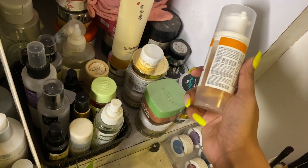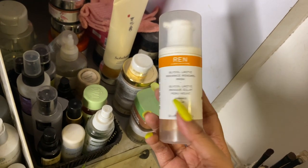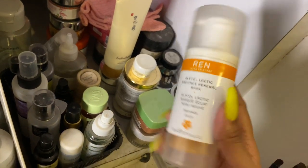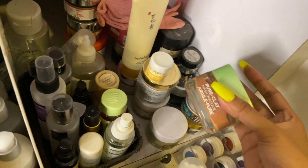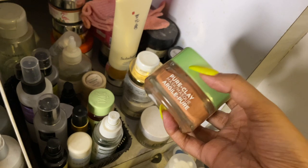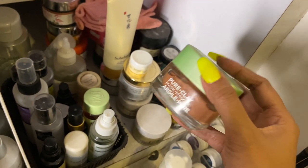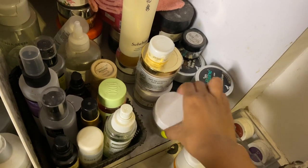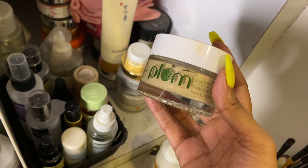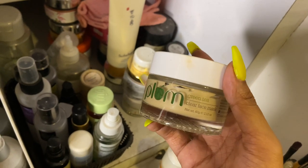Moving on to masks — these are ready-made face masks. I have a vitamin C mask which is amazing for glow, very nice exfoliating glow type of mask — quite expensive, got it from Sephora USA. Then the L'Oreal Pure Clay mask — I haven't used it much since I have dry skin and clay masks are mostly for acne and oily skin people. Next is the Plum green tea mask — it doesn't dry out my face, good for acne treatment, oily skin people can use it too.